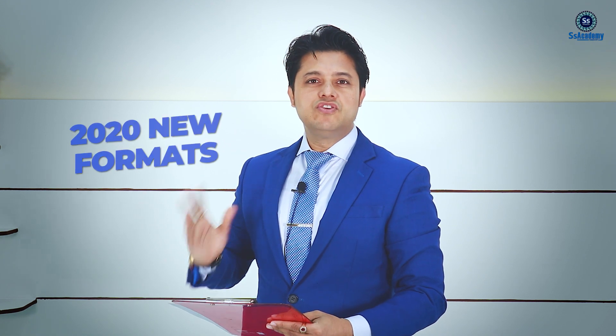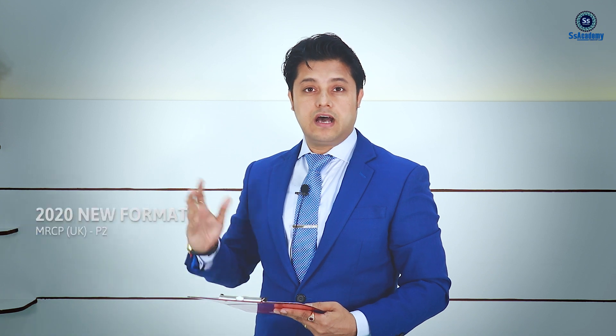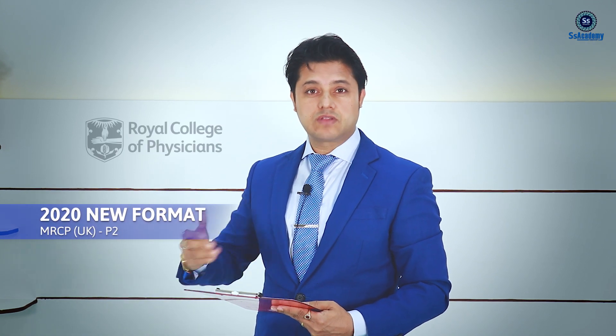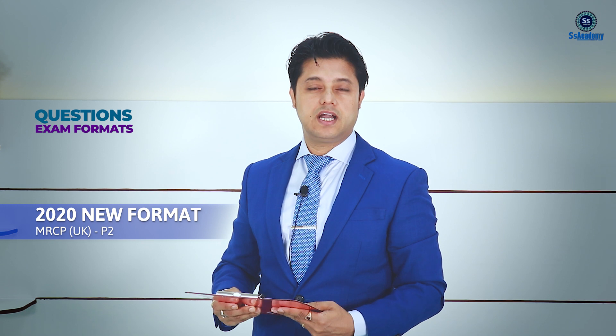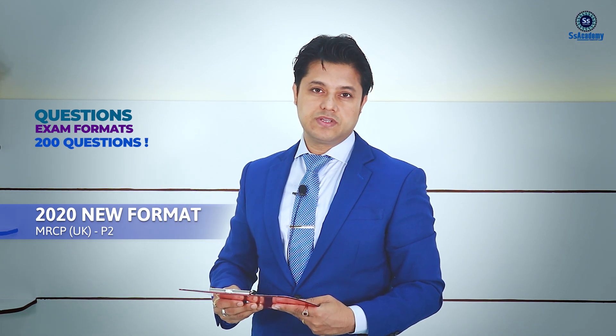Hello my dear doctors. I'd like to talk about the 2020 new formats for MRCP UK Part 2 Written — new formats that are really changing based on the Royal College of Physicians of United Kingdom official website, which changes the number of questions in the exam format. There will be 200 questions set up in 2020.